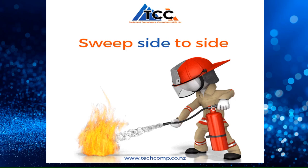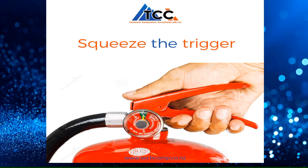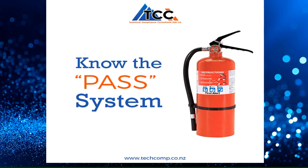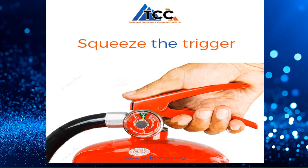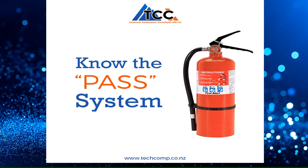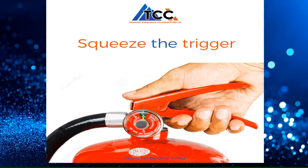Make sure the nozzle is pointing towards the base of the flame, because this is where the chemical reaction is taking place. S stands for Squeeze — once the nozzle is pointed towards the base of the flame, squeeze the trigger. The last S stands for Sweep — sweep the nozzle side to side. Just remember the PASS system.